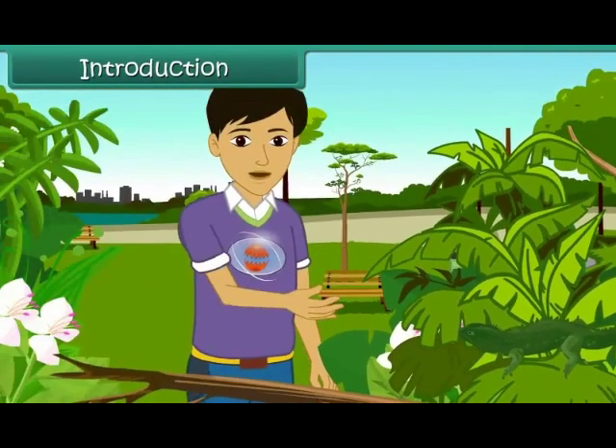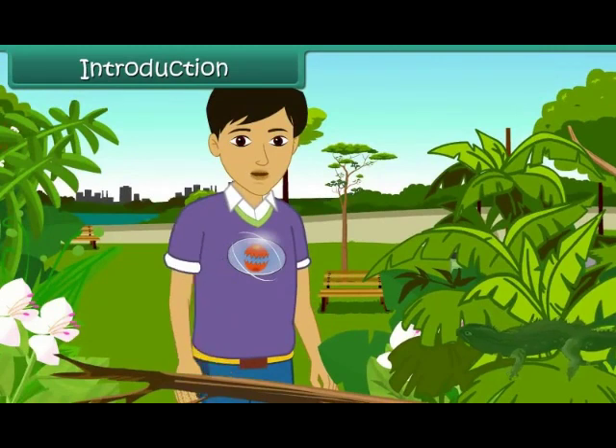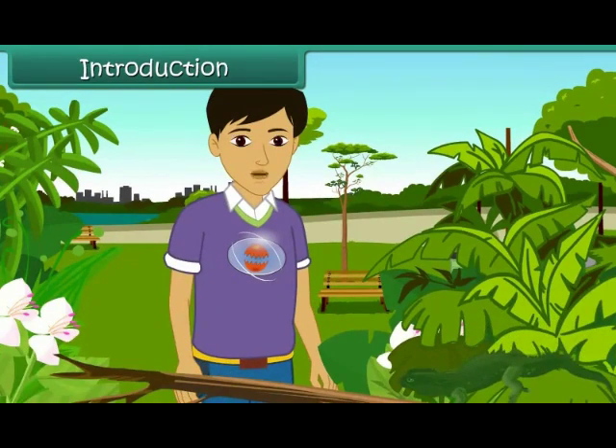A chameleon is in grass gardens. Can you see it? Yes, it is under the leaves.